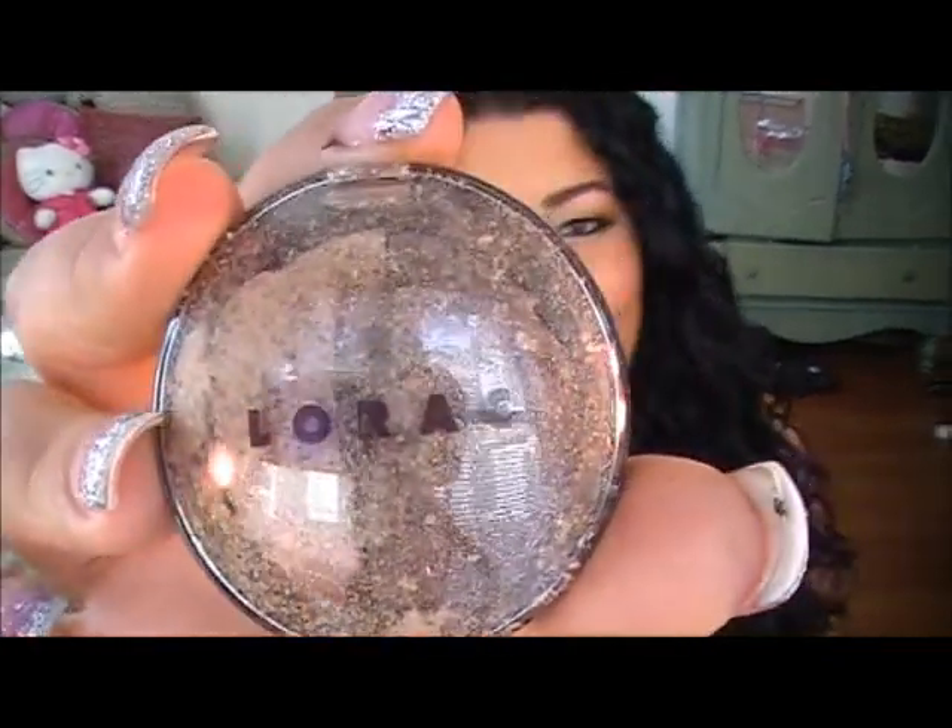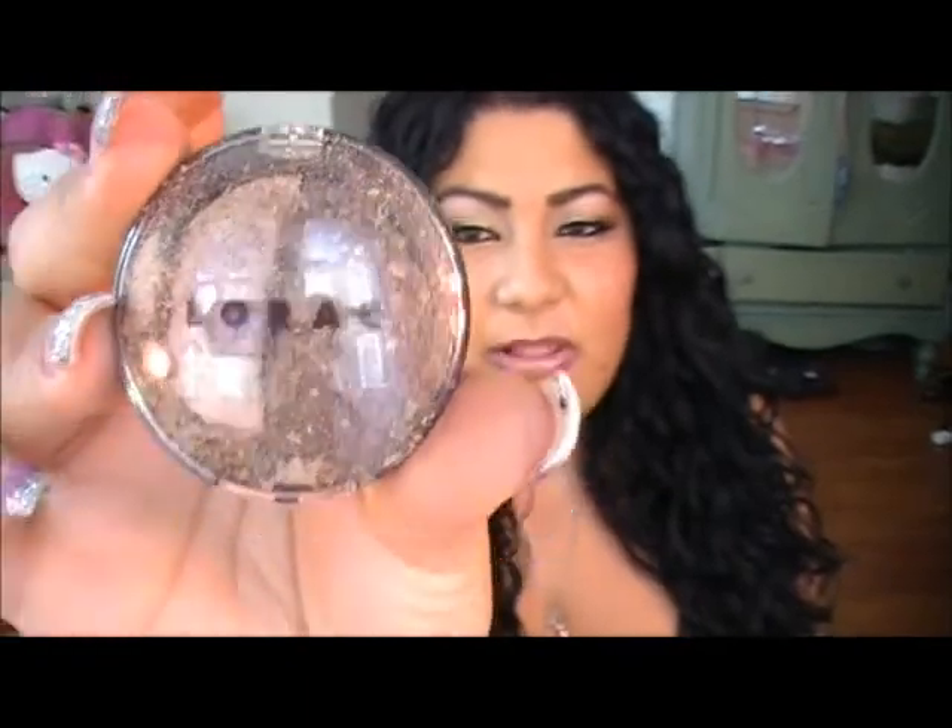The other eyeshadow duo broke my heart when I got home. When I opened the kit I found it cracked — this one is called Tempt Me, and it was the duo I really, really wanted to use. I actually went back to Ulta to ask if they could give me another one, but they're all out, discontinued, and don't even have any in their warehouse. I'm probably going to have to depot it, but it'll be really hard because the two colors are already mixed together. I'm still heartbroken — either way it's a really nice kit and definitely worth the $36.